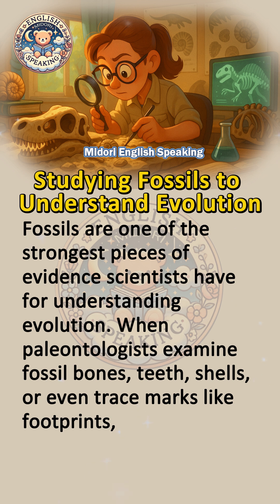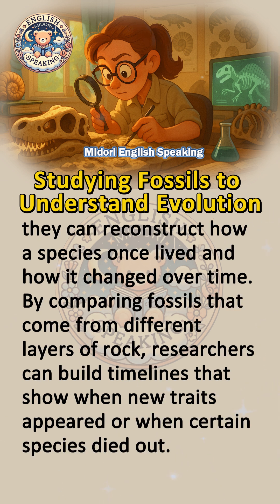Fossils are one of the strongest pieces of evidence scientists have for understanding evolution. When paleontologists examine fossil bones, teeth, shells, or even trace marks like footprints, they can reconstruct how a species once lived and how it changed over time.